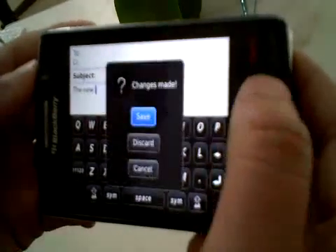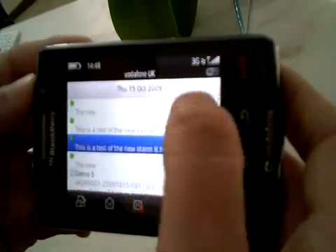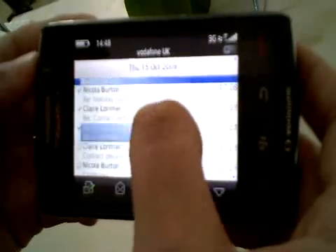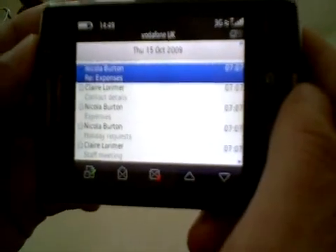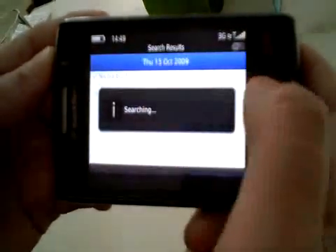The new OS is called our 5.0 OS, and it will be made available to existing Storm customers who purchased the original product in due course. That will be available over the air as an update via the desktop manager, and users will be able to take advantage of a lot of these nice new features and functionalities.